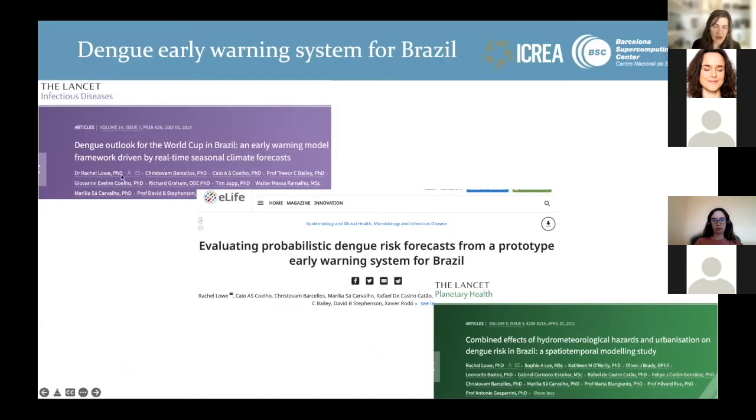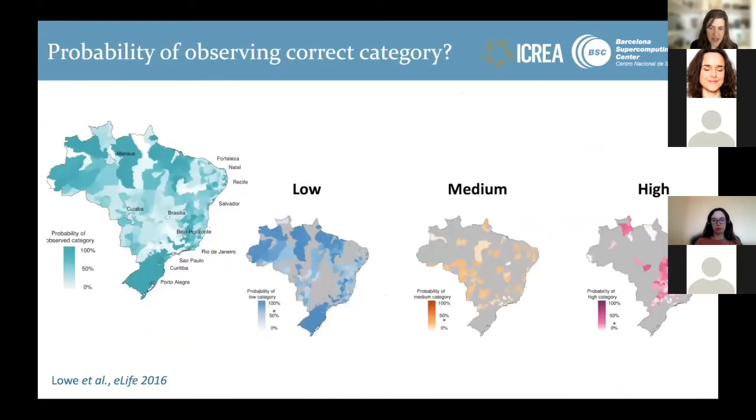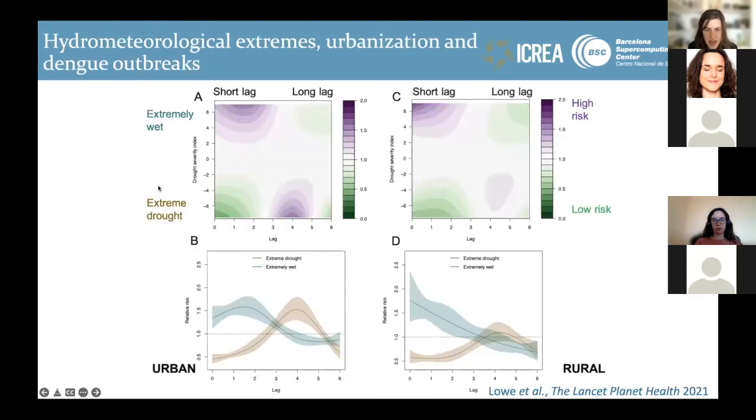We've also been working on developing dengue early warning systems for Brazil over several years. We started by producing a forecast ahead of the 2014 World Cup, combining seasonal climate forecasts with dengue case data available at the time to produce a probabilistic map showing the risk of dengue three to six months ahead — one of the first demonstrations of making a dengue forecast in real time. We then evaluated the forecast after the event using observed cases, assessing the probability of observing the correct category in each micro-region in Brazil for each warning level.